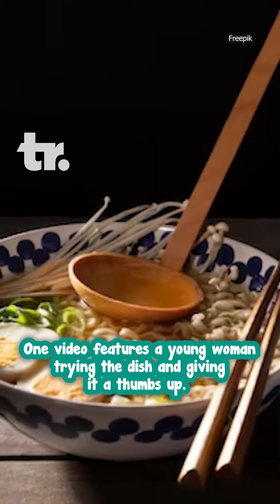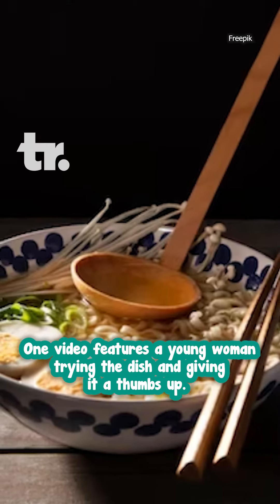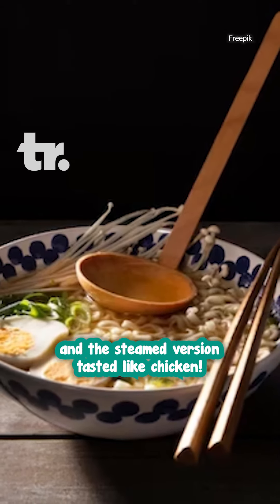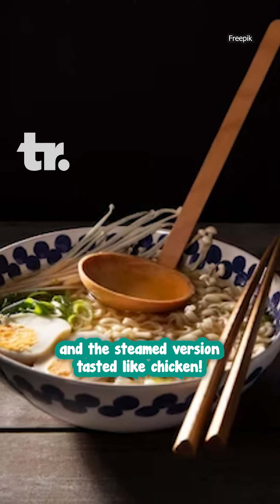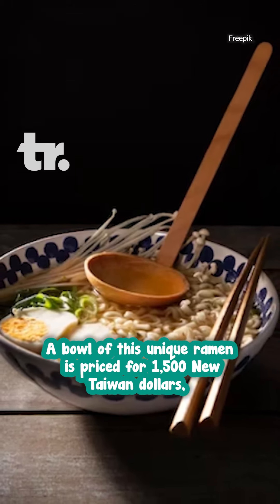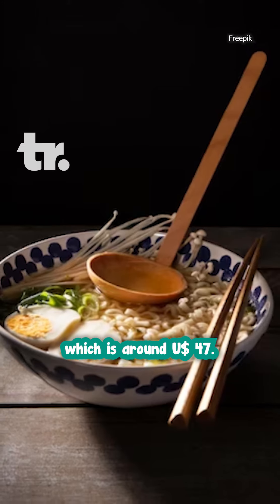One video shows a young woman trying the dish and giving it a thumbs up. She said the braised meat reminded her of pork feet and the steamed version tastes like chicken. A bowl of this unique ramen is priced at 1,500 new Taiwan dollars, which is around 47 US dollars.